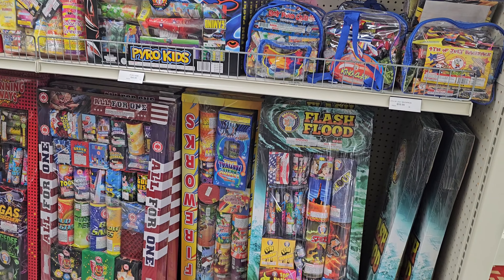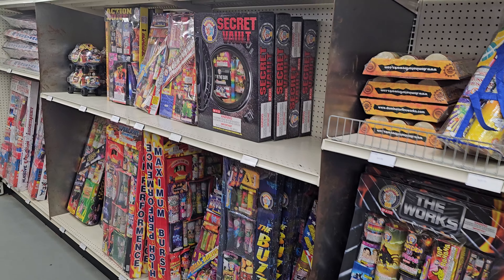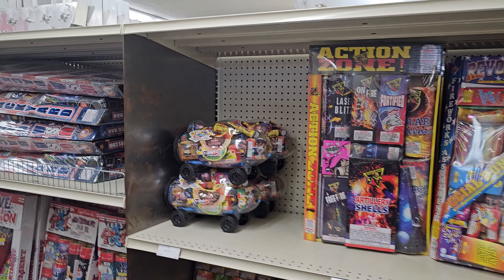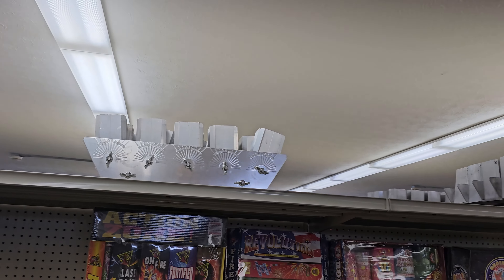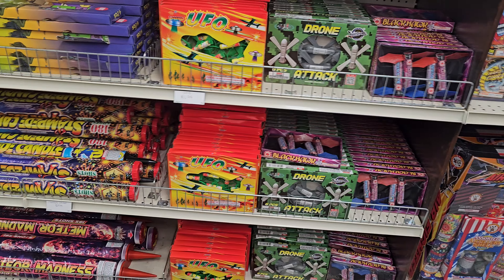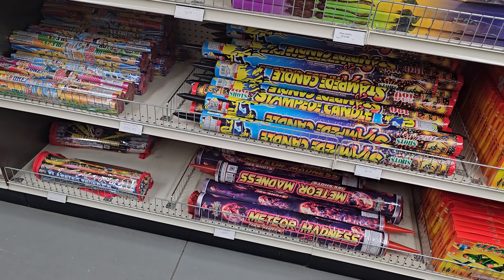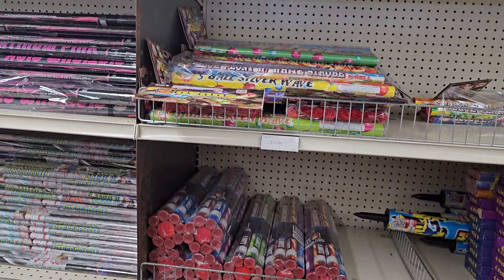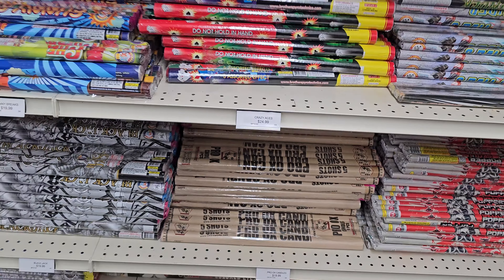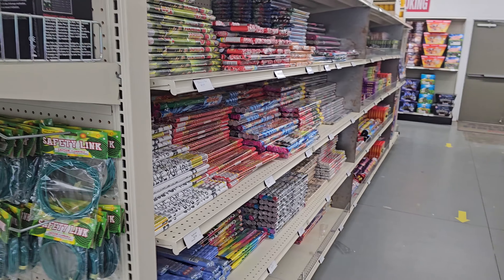They've got tons of assortments — if you're not sure what to get, an assortment is probably the best way to go; you get a nice variety. They've got some single-shot racks up there as well. These drones are pretty fun. Roman candles here — the Maddox ones are really good, definitely try those. They've got a nice variety of Roman candles, so if you're into Roman candles this is the aisle for you.